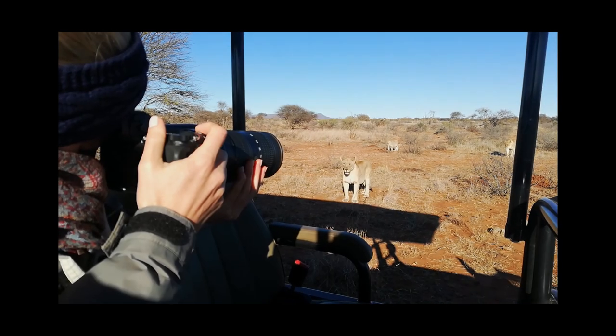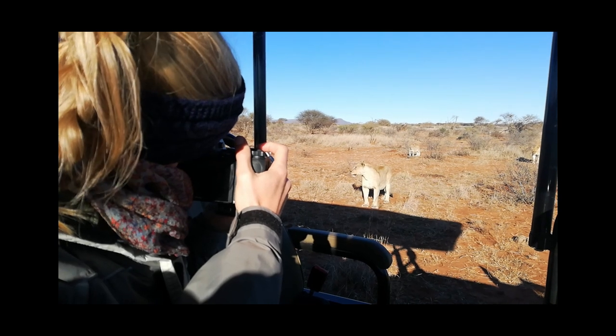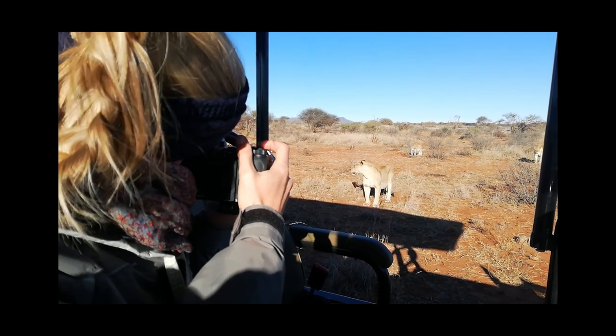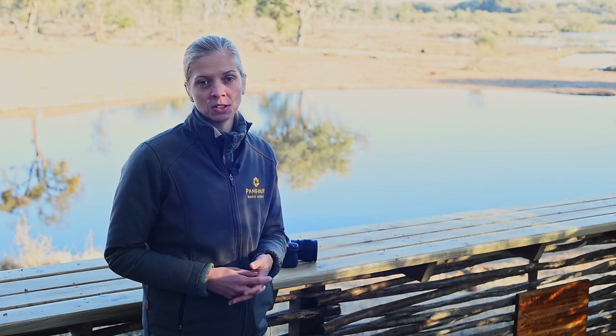For example, where we are here — you're shooting from a game drive vehicle and often someone shifts to get a different composition or moves and the vehicle moves slightly. That's not an issue when you're shooting with in-body image stabilization because your images stay sharp despite slight movement of the camera.